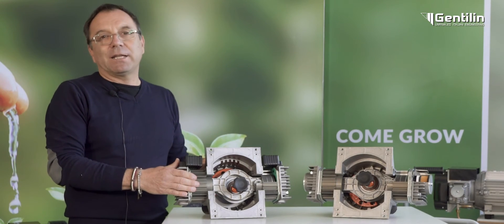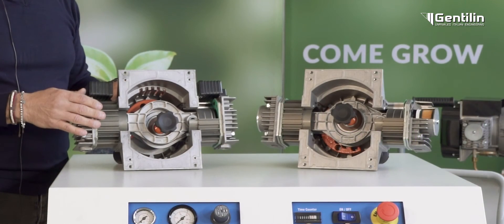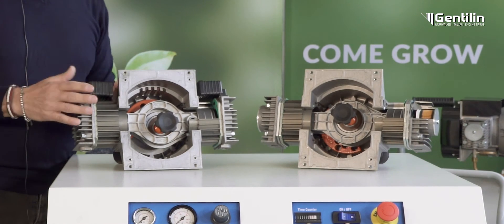AXA air-ends are used in heavy duty applications in industrial and medical fields. The proposed options, AXA Pro and AXA UltraQuiet, differ in their degree of noise suppression.